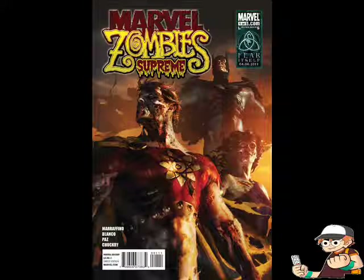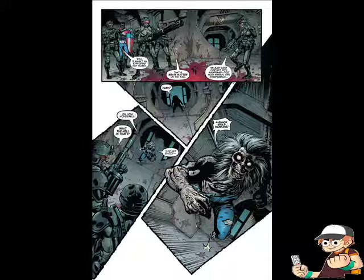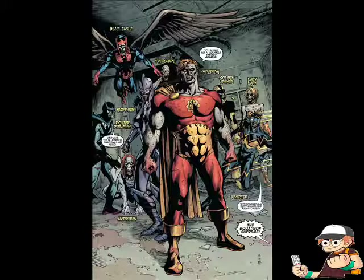From Marvel, it's Marvel Zombies Supreme Issue 1 of 5. In this issue, a group of marines go to a military base that's been shut down. As they enter it, they find Squadron Supreme zombified waiting for them. What can some regular marines do against a group of superheroes that are also zombies? Well, not really much. It's not really worth the four dollars.